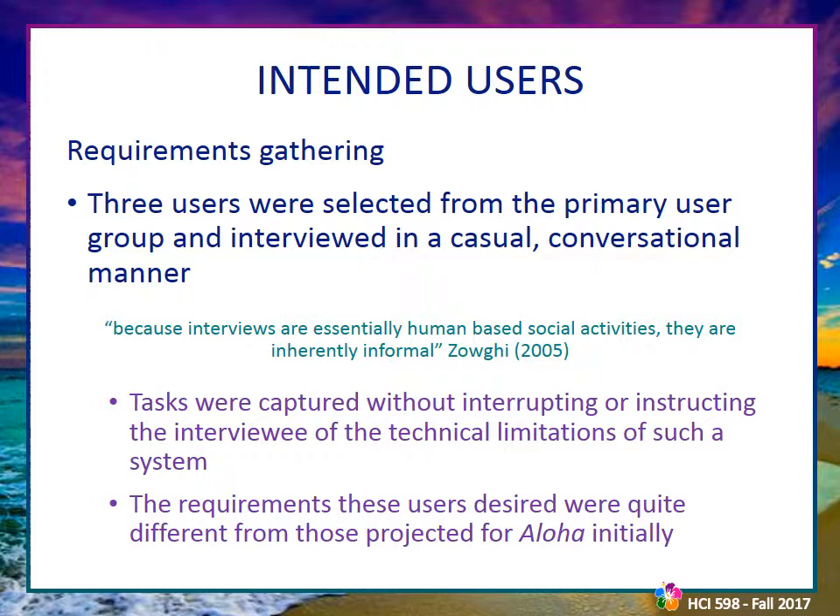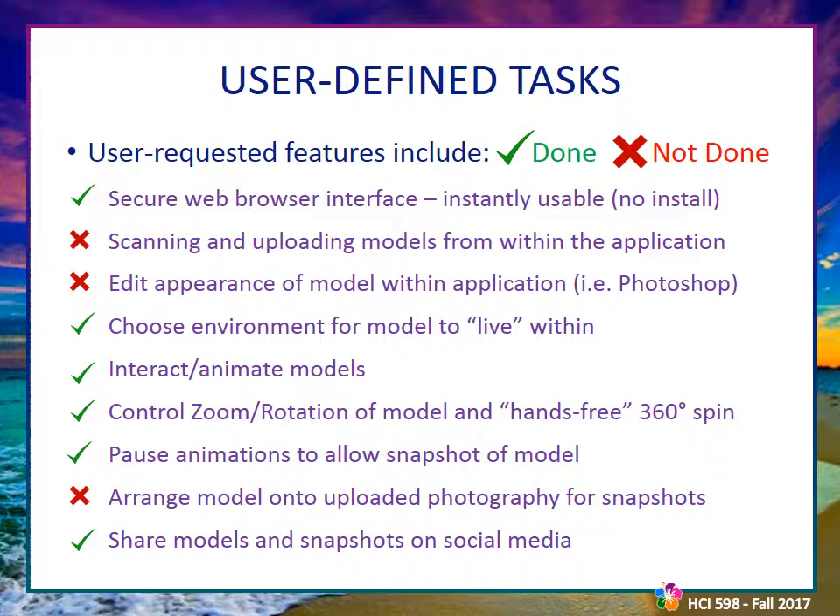Requirements were gathered through three users from the primary user group, asked to describe their expectations through individual informal interviews. Because interviews are essentially human-based social activities, they are inherently informal. Users were allowed to present their expectations without being interrupted and without being told of the feasibility of ideas. The outcome of these interviews greatly changed how Aloha would be built, generating multiple new system features — some added to the system, and some deemed impractical to implement.